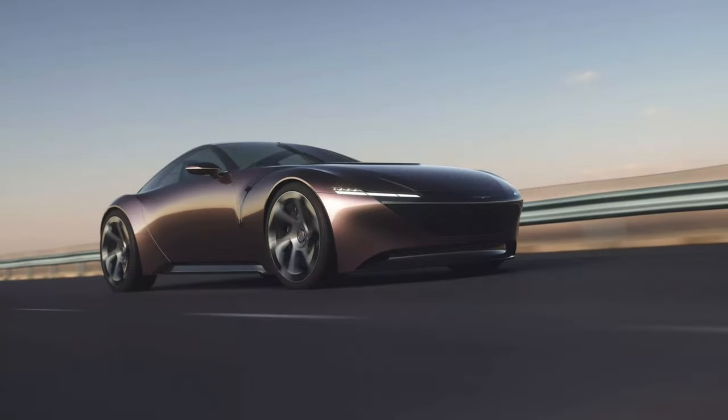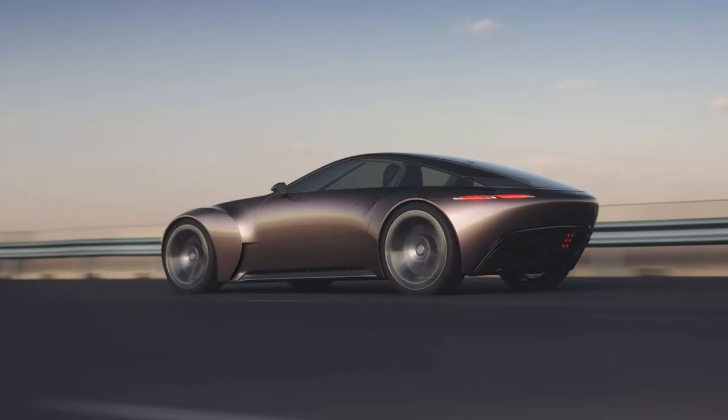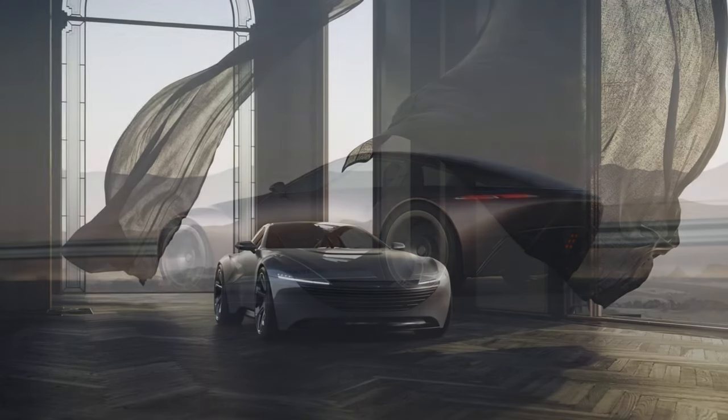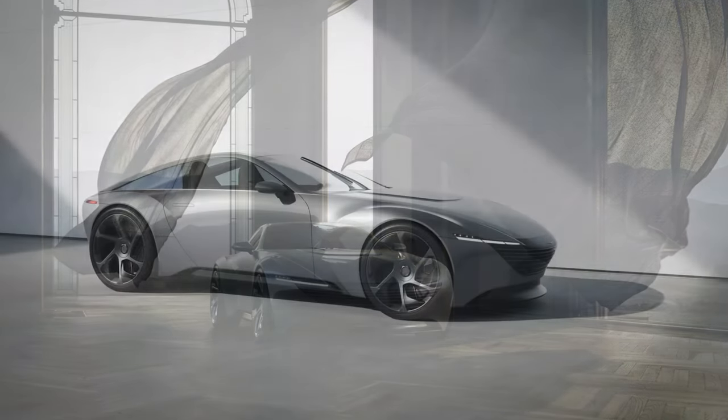The concept was implemented in the digital space by a group of professionals in their own free time. Their project takes the form of a stylish two-door sports car that looks similar in size to the Aston Martin Vantage.